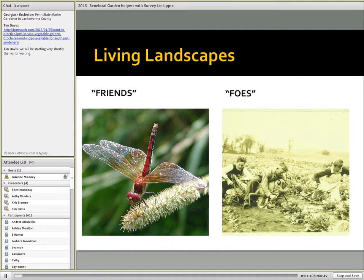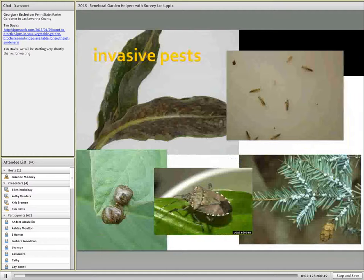Our landscapes truly are living landscapes, and insects are a part of that. What we want to focus on this afternoon are friends rather than foes, but certainly we need to spend a minute talking about foes because that all factors into the IPM approach. Some pests, as this little illustration indicates, are just bigger than others and can really consume a great deal of our time and attention, and in fact can be drivers of the system structuring our pest management approaches.